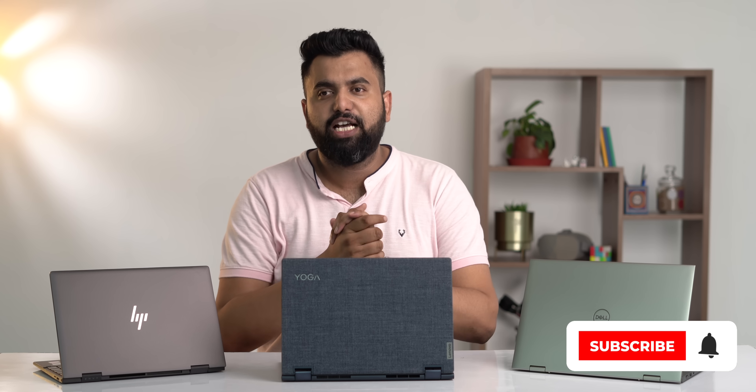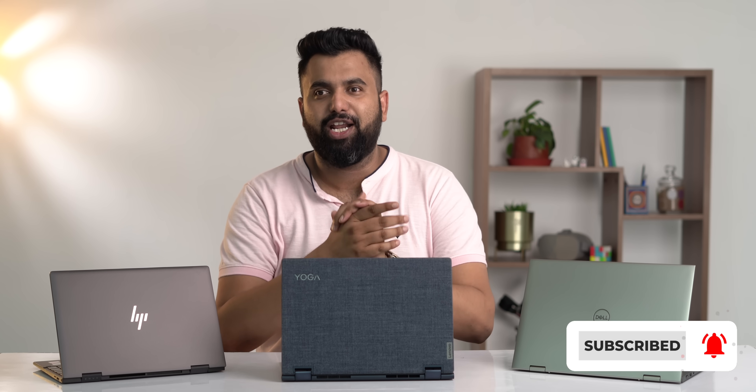Give this video a like if you found it useful and share it with people who've been looking for AMD laptops. Thanks for watching — subscribe to our channel and hit that bell icon. See you in the next one.